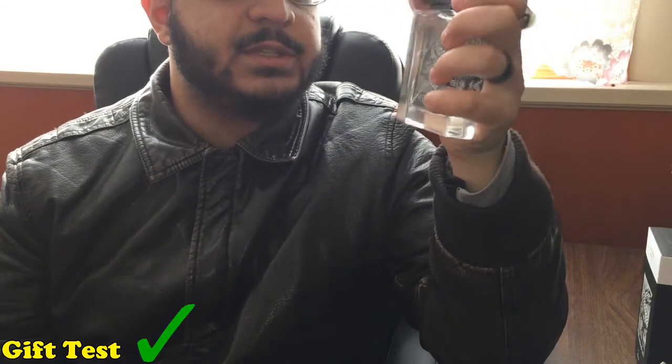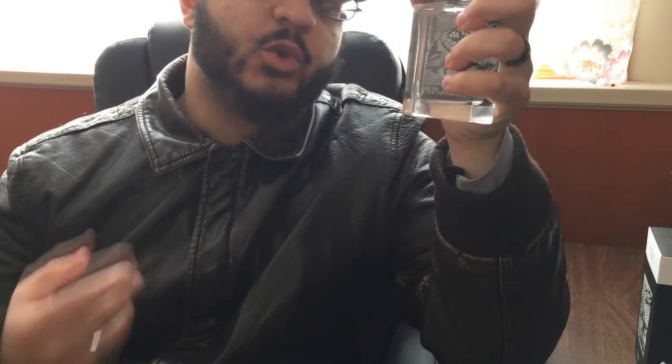This retails for about $40 and it's 1.6 ounces, so it's not cheap, but I really think it's a good choice. Can this pass the gift test? I would say yes, absolutely — there's nothing offensive about this. It's a very clean, fruity, and fresh fragrance.